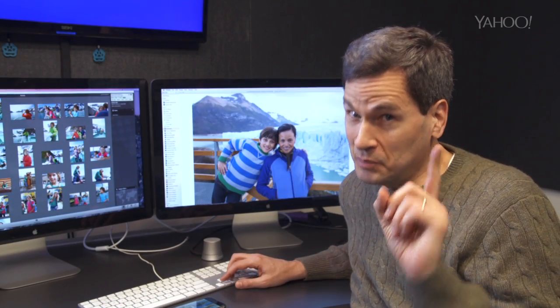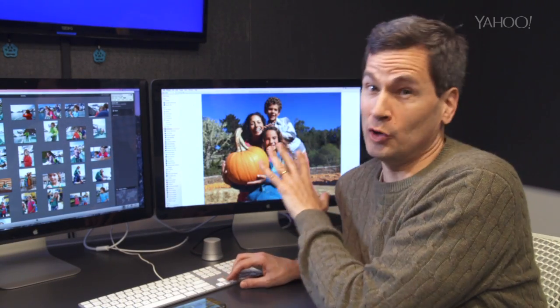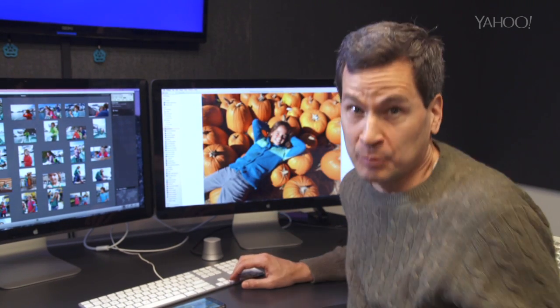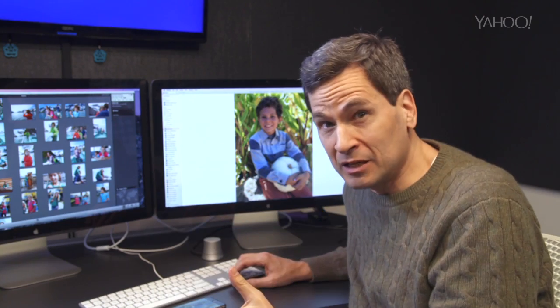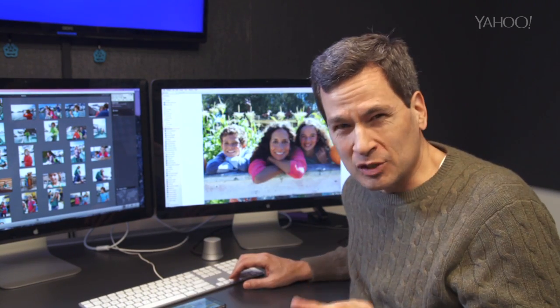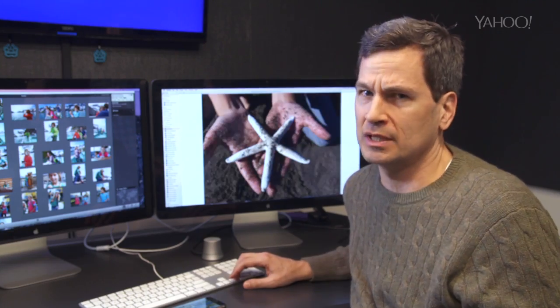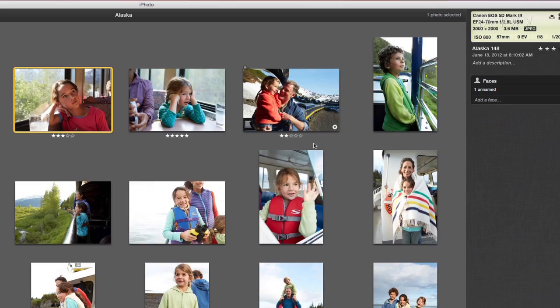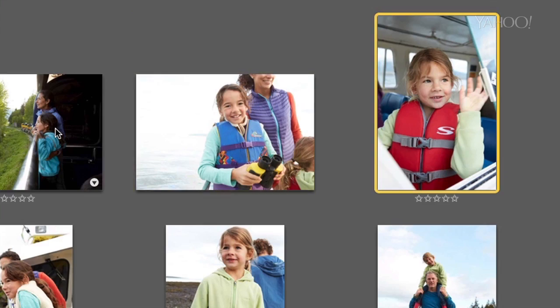But — and this is a big but — this is a 1.0 program. In fact, it's not even 1.0. This is a sneak preview of a developer build, and then there's going to be a public beta in a few weeks, and then later in the spring the real program will come out. Right now it's really bare bones — it's missing a lot of features that even iPhoto and Aperture used to have. The ones I'll miss most are star ratings and flags.